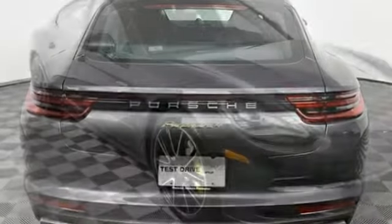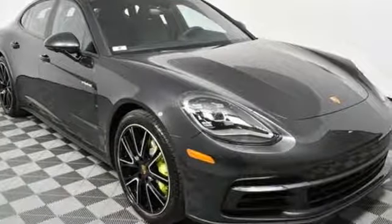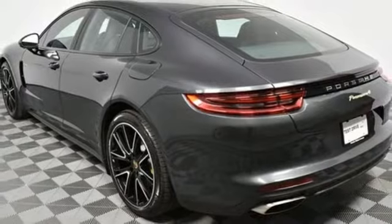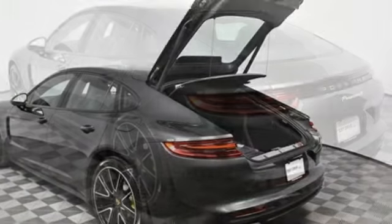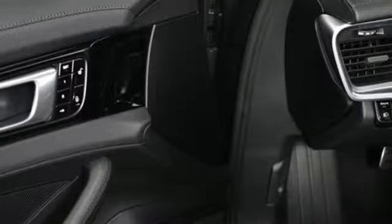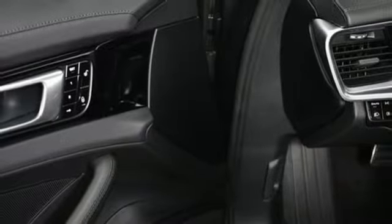Integrated navigation system with voice activation. Front heated leather bucket seats. Power heated mirrors. Express open and closed sliding and tilting sunroof. Twin turbo V6 engine. Height adjustable automatic with driver control suspension.